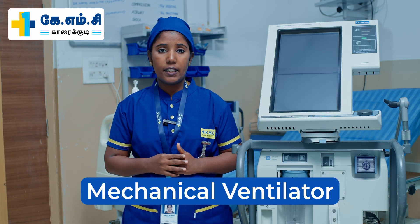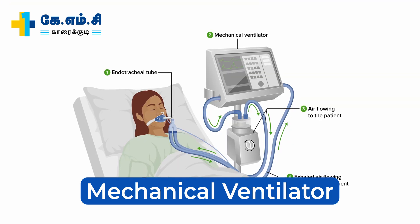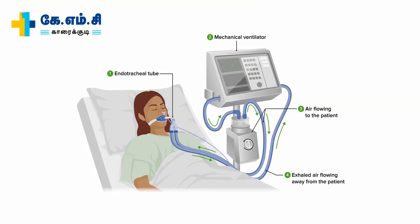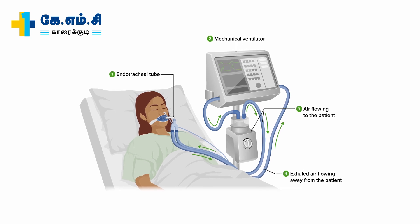First, I am going to explain about the mechanical ventilator. This helps to support the patient's breathing in critical conditions. There are two devices: CPAP and BiPAP.